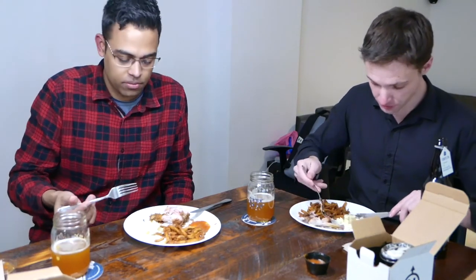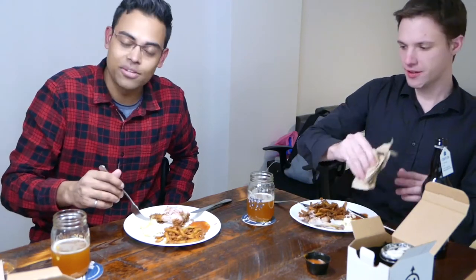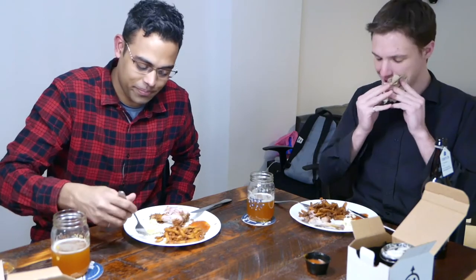Now the potato salad — it's actually really good. Wow, damn, that's surprisingly good. That might actually be my favorite thing from here — it's so good.